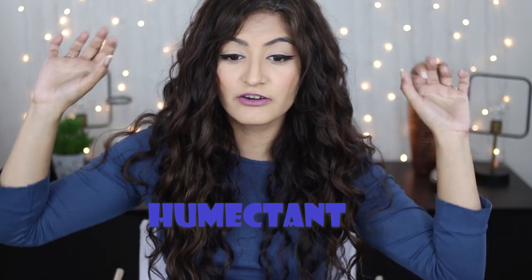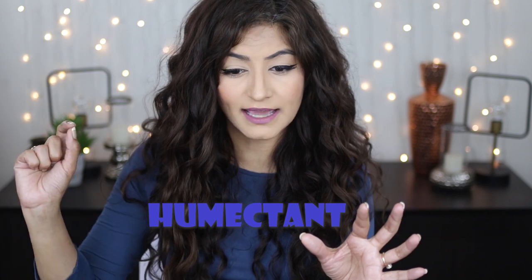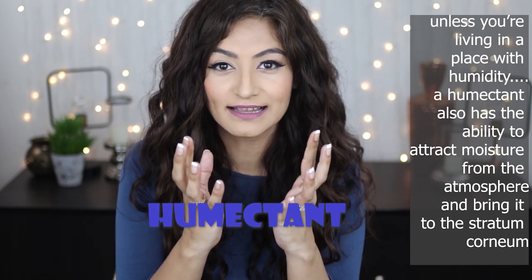Glycerin is a humectant, which means it grabs water from the atmosphere and hydrates your skin or hair. For hair, glycerin pulls water from the atmosphere; for skin, it pulls water from the deeper layers and brings it to the surface cells, hydrating the stratum corneum — the top layer of dead skin cells. It helps with moisture retention, skin barrier function, and smoothing out wrinkles by space filling. Similarly, in the case of hair, glycerin pulls hydration from the atmosphere and helps with moisture retention by space filling.